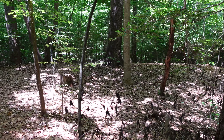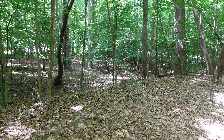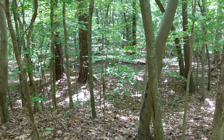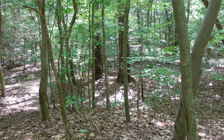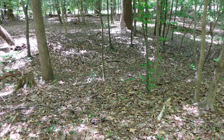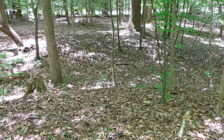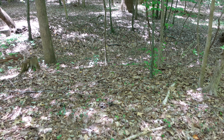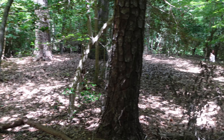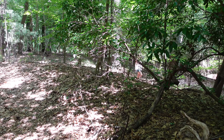We are inside this untouched redoubt — we're literally standing on something that was constructed in 1781. Obviously a lot of this foliage would have been cleared out, otherwise it would have been a difficult position to defend. Here is your rampart, and right here is your outer ditch — you can see the terrain pops back up. This is the untouched redoubt of the Yorktown battlefield.